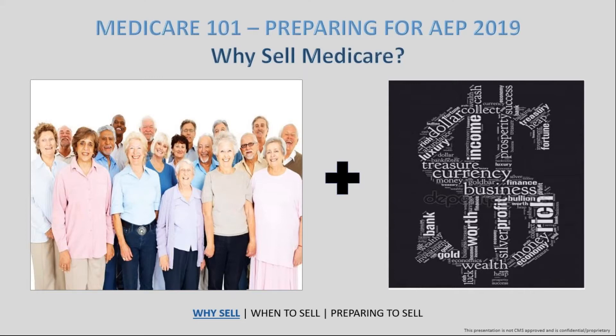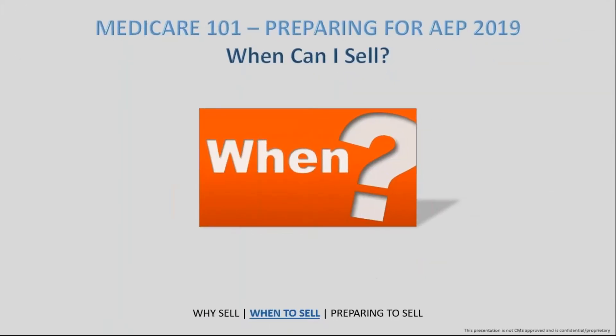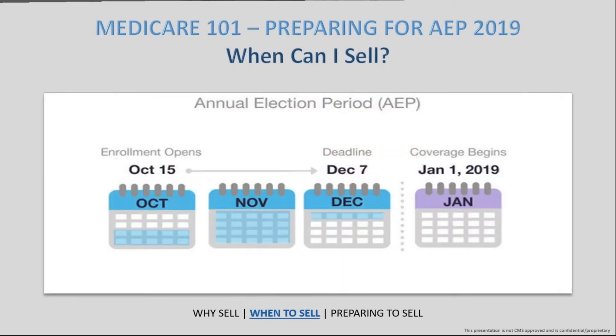So when does AEP open? AEP — the Annual Enrollment Period — is open from October 15th through December 7th. If you look at the calendar, that's a really small window of time — it comes out to about 54 or 55 days. When you take out holidays, weekends, and the occasional day off, that really shortens the window.